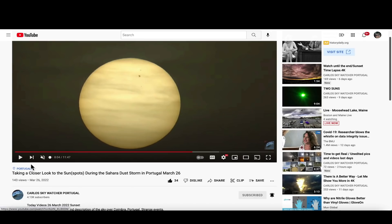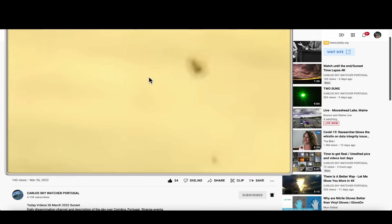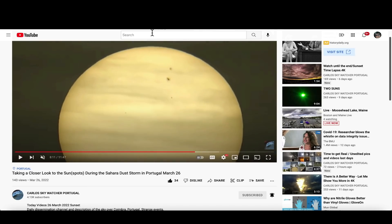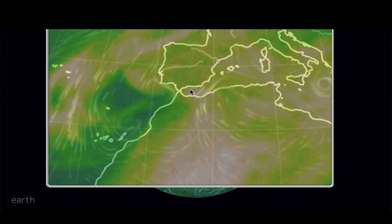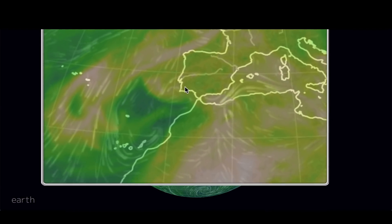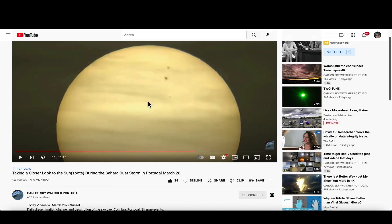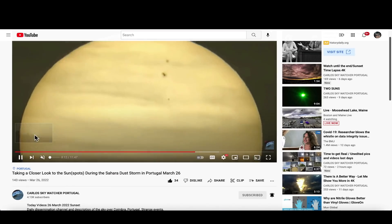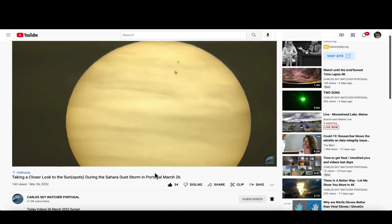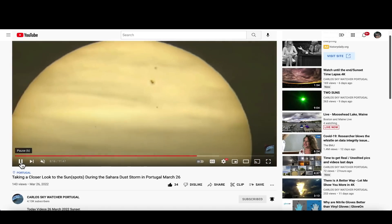Coming over to Carlos Skywatcher's YouTube channel out of Portugal — Carlos does an excellent job recording sunsets. This is a video he posted on March 26th when they were engulfed in Sahara sand, and they're still dealing with it now. Carlos was in southwestern Spain and Portugal, and he recorded the sunset like he does every day. The Sahara sand actually allowed him to zoom in and get a very good look at those sunspots — and again, that's the sunspot that generated the Earth-directed M4-class solar flare.